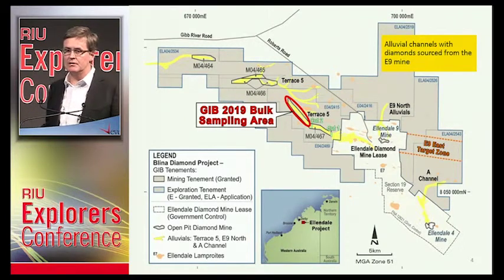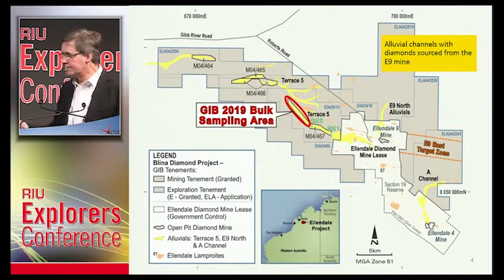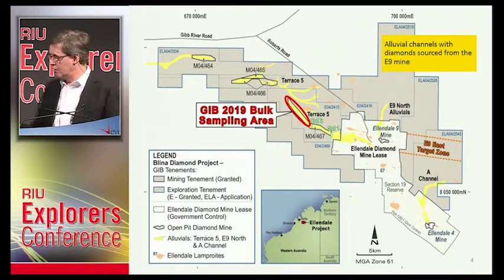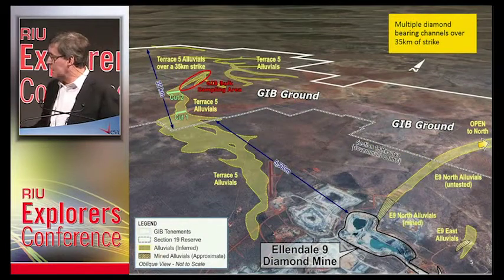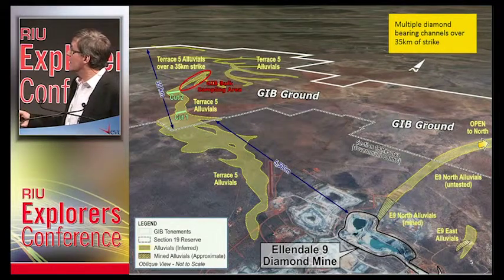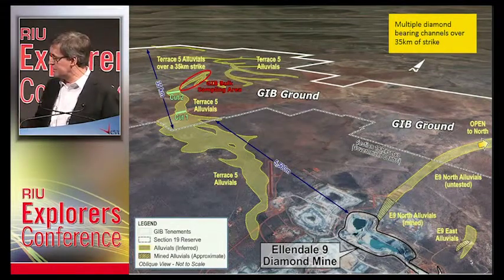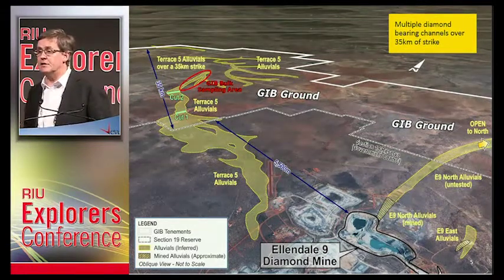All of the mine permitting is done — the thing is shovel-ready and ready to go. That's the position we've taken this project to. We've got 35km of strike of these alluvial channels that shed from the previous Allenvale 9 diamond mine, which originally produced 50% of the world's fancy yellow diamonds up until 2015 when it closed.